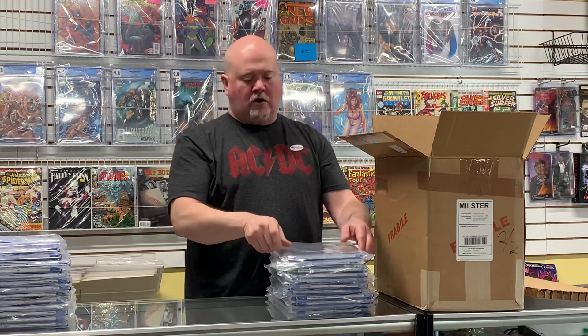Thanks for watching! Please follow us on Instagram and Facebook at Alliance Comics Toys and Games — we've got deals, special upcoming Facebook sales, and all kinds of information on there for you. Please hit that subscribe and like button — it helps us out. Never hurts to leave a comment either, and I'll check you guys out next time.